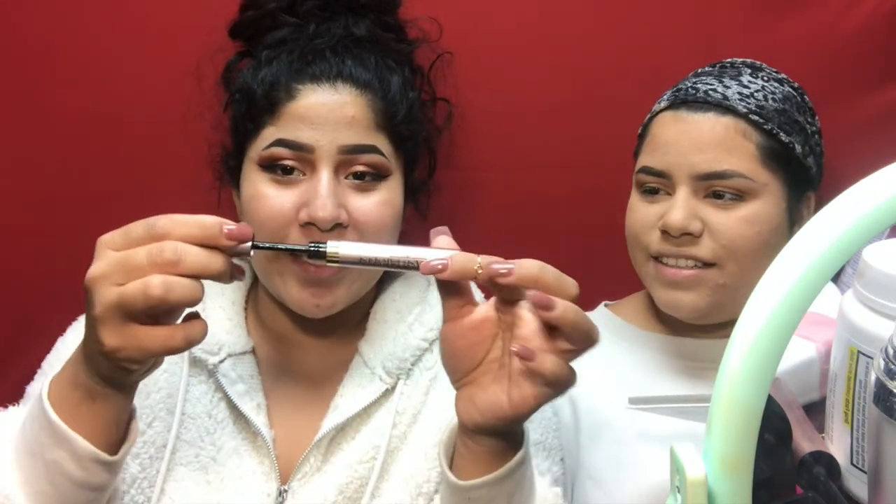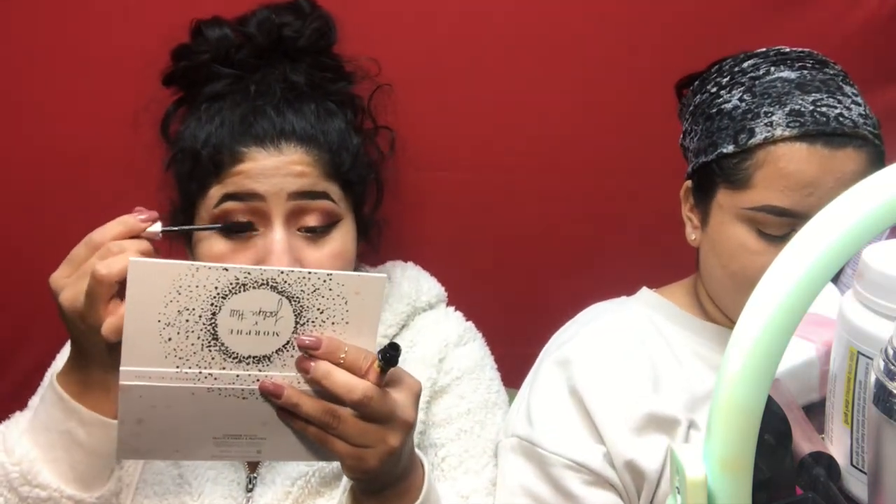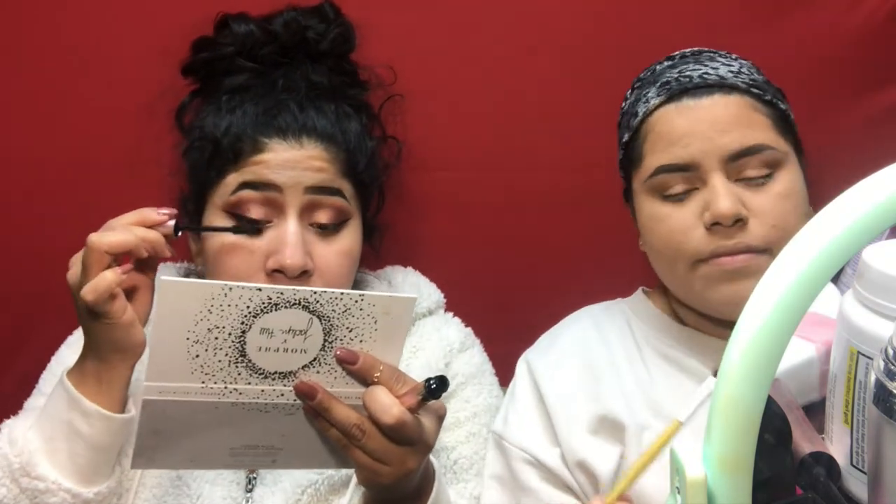This mascara is so cute. We got a new tube today — I'm excited! This is my favorite mascara ever: the L'Oreal Lash Paradise mascara. Feliz Navidad!